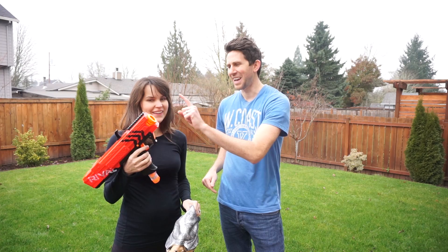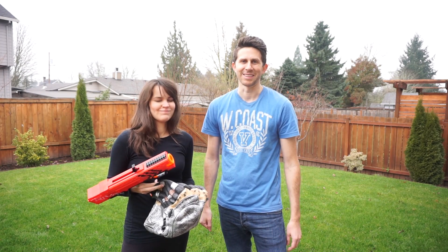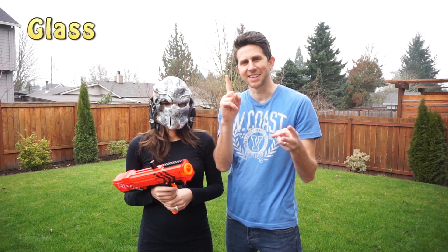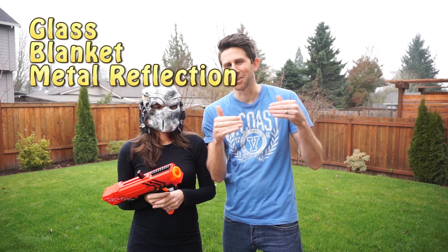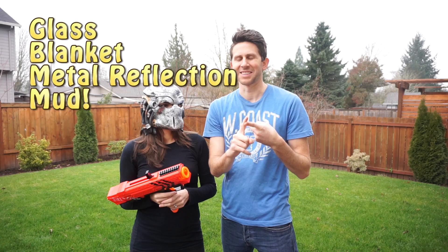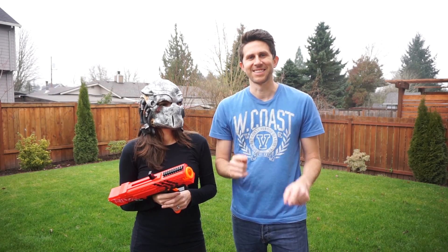She can only see infrared. If she's able to find me, then she gets to shoot me with this XV-700, which shoots balls at a hundred feet per second — it hurts really bad. That's why I made her be the predator, because I was not okay shooting her with these, but she's okay shooting me. We're gonna be testing hiding behind glass, hiding under a blanket, hiding around a corner with some metal, and then we'll test the mud that Arnold Schwarzenegger used.